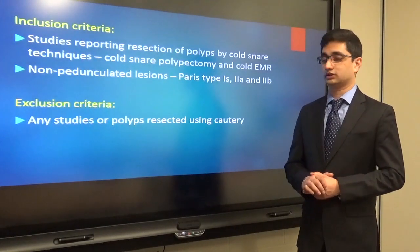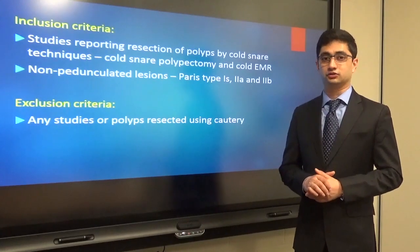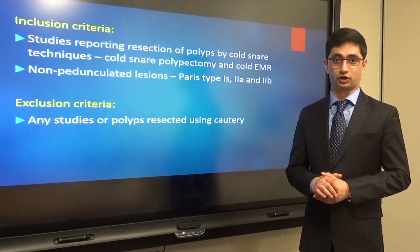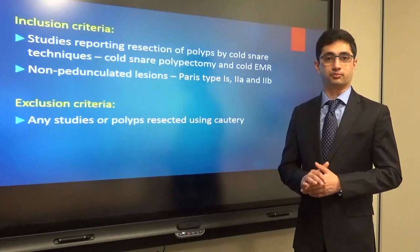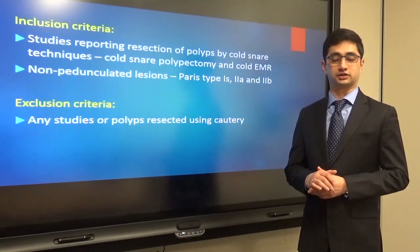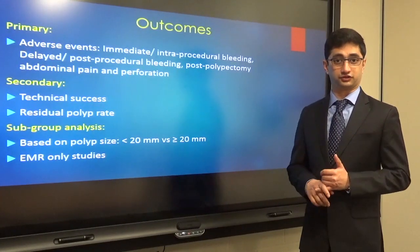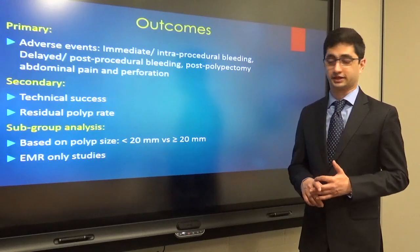We did a database search and included studies which reported using cold snare techniques for resection of these polyps, including both cold snare polypectomy and cold EMR. The polyps resected using these techniques were either sessile Paris type 1s polyps or type 2a and type 2b non-pedunculated polyps. We excluded any studies or polyps that used electrocautery to help with the resection or any adjuvant techniques like snare tip coagulation or APC. Our primary outcome was the incidence of adverse events, which included intra-procedural or immediate bleeding, post-procedural or delayed bleeding, post-polypectomy abdominal pain, and perforation.